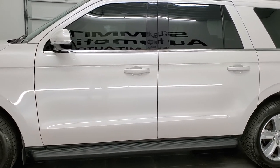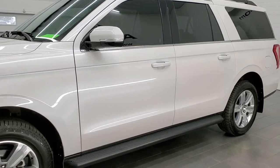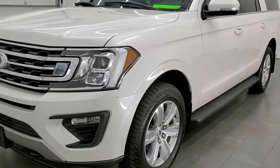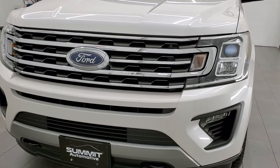This Expedition Max has been fully safetied and inspected by our service shop per the state of Wisconsin inspection process. It has a fresh oil and filter change. All the fluids have been checked and topped off and this vehicle is 100% ready to go.